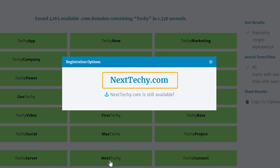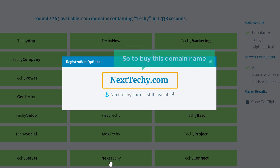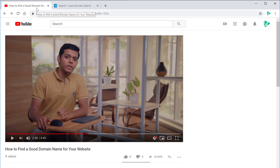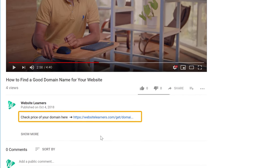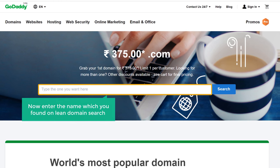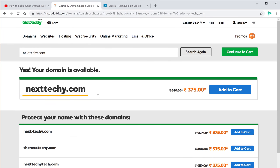As soon as you find a good domain name which is available, make sure you buy it immediately. To buy this domain name, all you have to do is go to the video you are watching right now and click the link in the description. It will take you to a page where you can buy your domain. Enter the name which you found on Lean Domain Search and click search, and you can buy this domain from there.